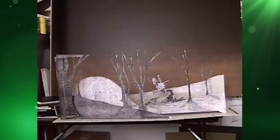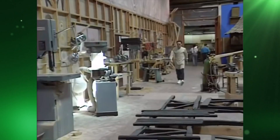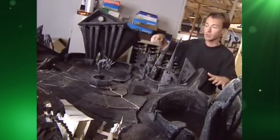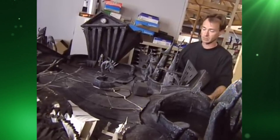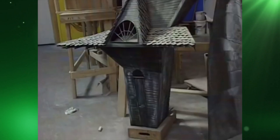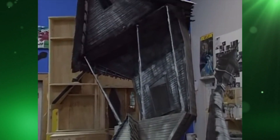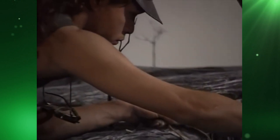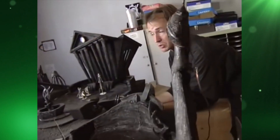Set building started by building mock-up sets at one-quarter scale to help get a look and feel for how the final set would be. These mock-ups also allowed them to plan how to break down the full-size sets into smaller sections to allow the animators to easily reach all areas without having to stretch over or lean on the set itself. When breaking down into smaller sections wasn't possible, the mock-ups allowed them to see where they could install trapdoors that the animators could open from underneath the set to access those harder-to-reach areas.